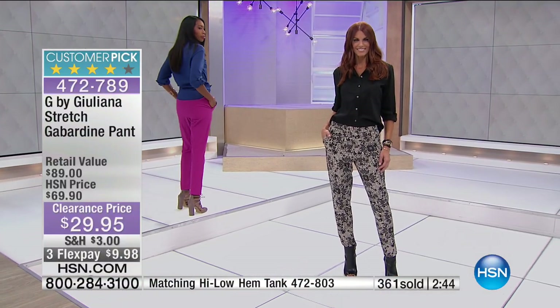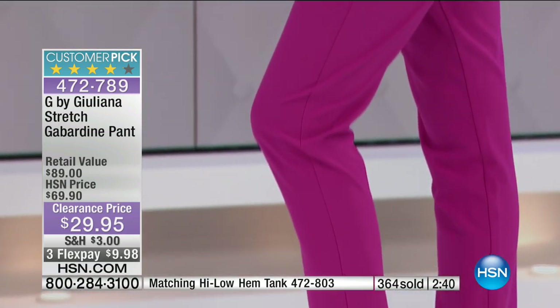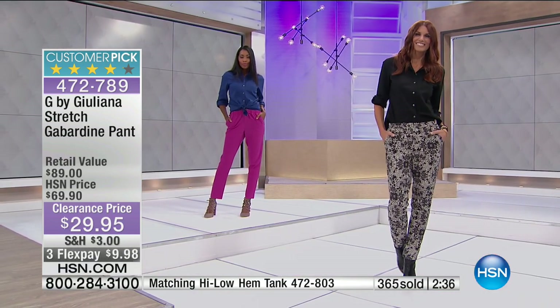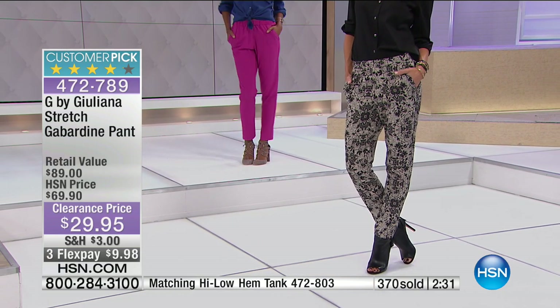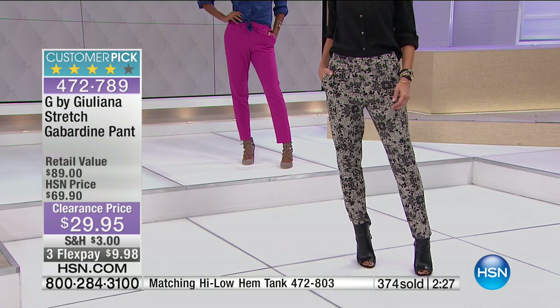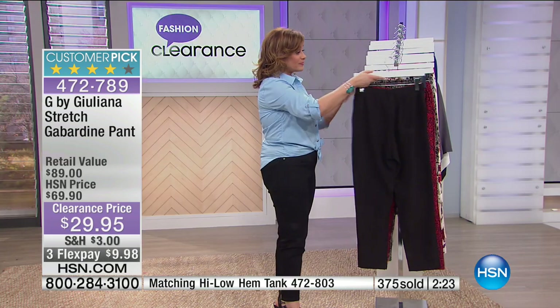It is great for date night, dinner, hanging out with your girlfriends, the office — traveling and comfortable because you look neat and polished with the gabardine, but because it has stretch, nobody knows that you're super comfortable. It's just fantastic. Item number 472-789.